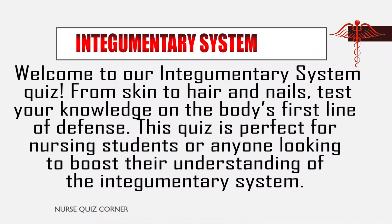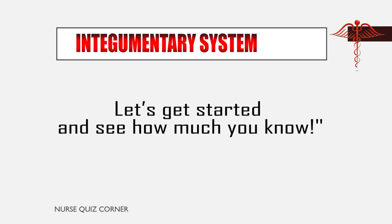Welcome to our Integumentary System Quiz. From skin to hair and nails, test your knowledge on the body's first line of defense. This quiz is perfect for nursing students or anyone looking to boost their understanding of the Integumentary System. Let's get started and see how much you know.